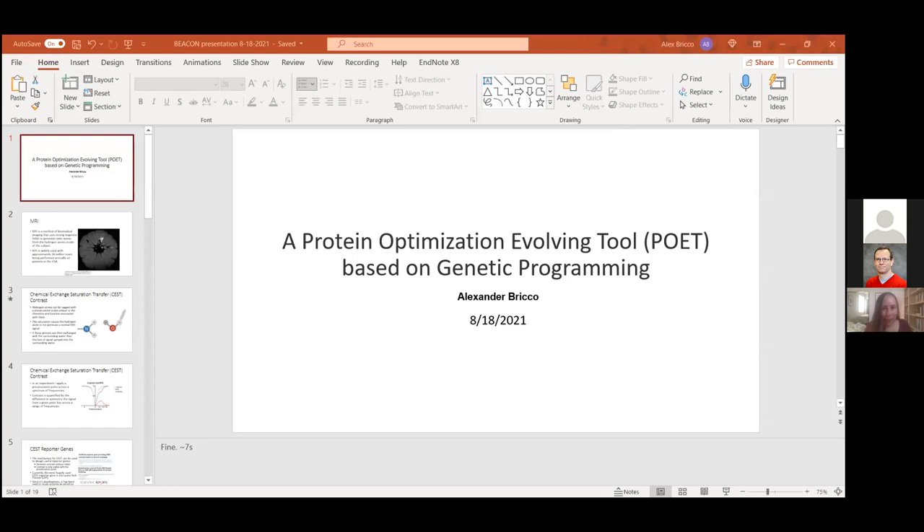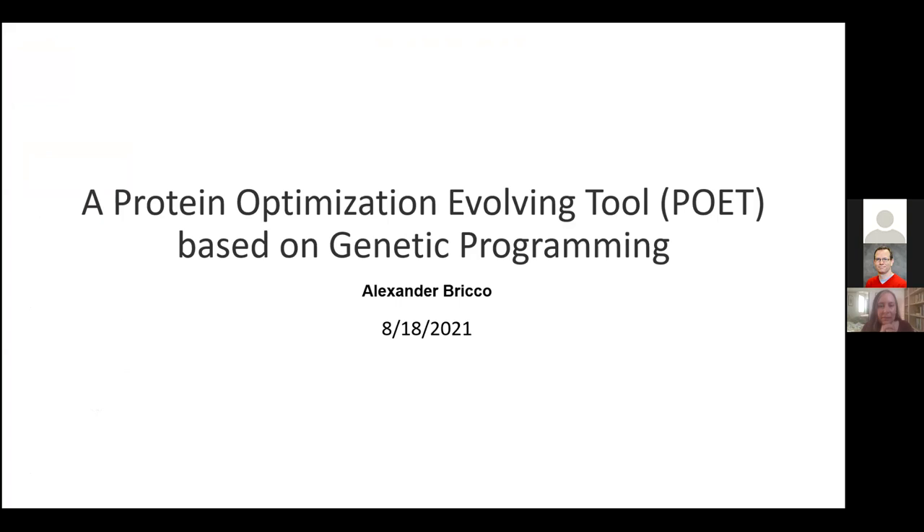Okay, can everyone hear me just fine? Okay, cool, perfect. So as I just said, I'm Alex Brico, and I'm doing my presentation on a protein optimization evolving tool based on genetic programming.